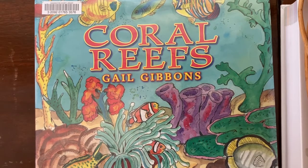Hello! Today I'm going to be sharing some books on coral reefs for kids. My kids and I just finished a unit study on the ocean, and we spent one week learning about the coral reefs. I want to share with you some of the books that we used for our coral reef unit study.